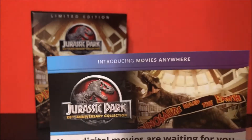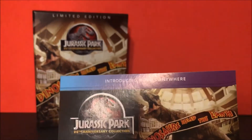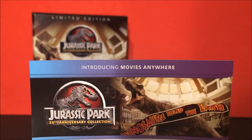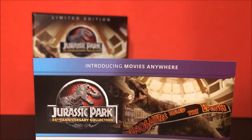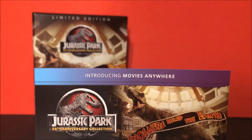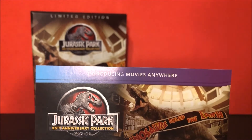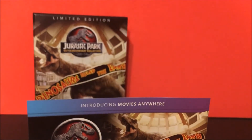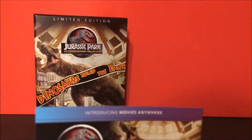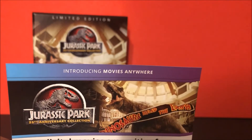This right here is the Movies Anywhere codes from Vudu. We will be doing a giveaway! In the comments below, please hit the like button, be subscribed to our channel, and comment with your favorite dinosaur from the Jurassic Park series. I will be choosing a winner and contacting them, and I will be sending them the codes for each Jurassic Park movie so they can add them to their Vudu account.